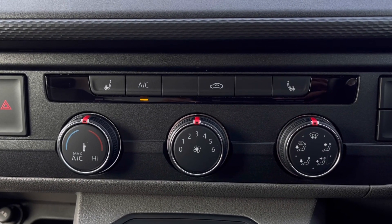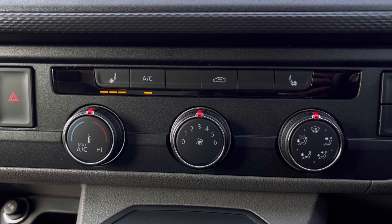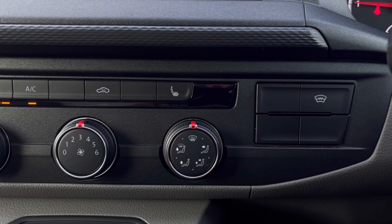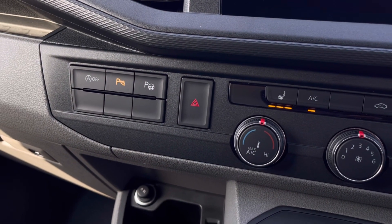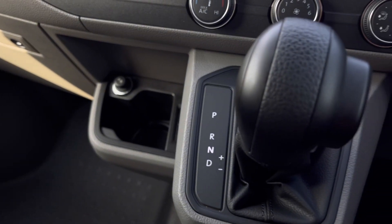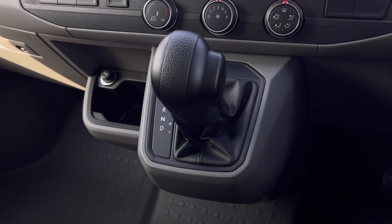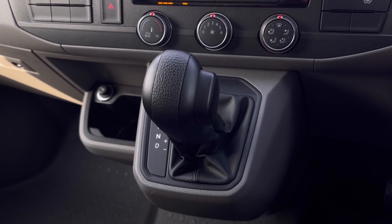Over to our climate controls, you'll notice many options available for you and your passengers, including front heated seats with three different levels of heating to choose from. On the right we have our heated windscreen and towards the left we have our parking functions. Just below that we have even more storage space and our USB-C type ports. And to finish, we have our seven-speed DSG right in the center.